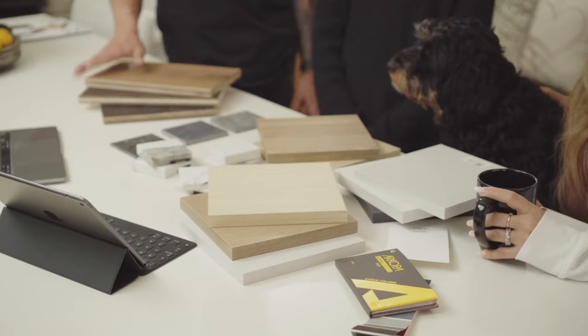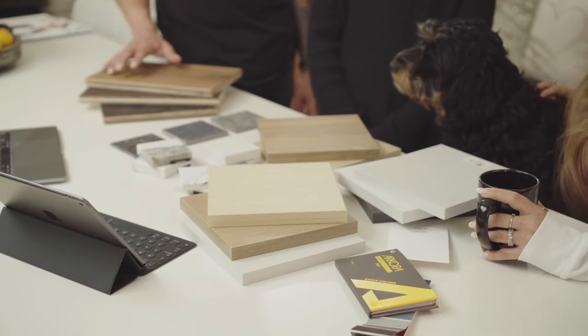Thanks Buddy. From a design perspective, Julia's put together a fantastic package we're excited to show you, and we have all the corresponding examples here to show you — touch and feel, get the texture, and see exactly what it's going to look like. Julia's going to walk you through that and then we can start looking over next steps and getting ready for construction.